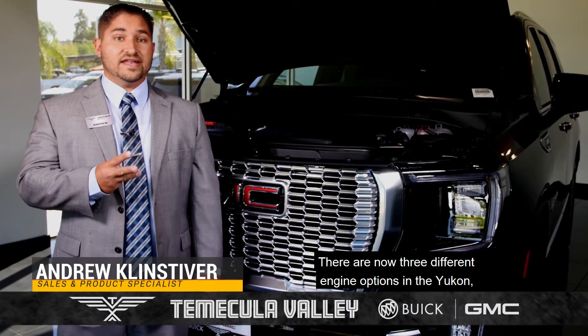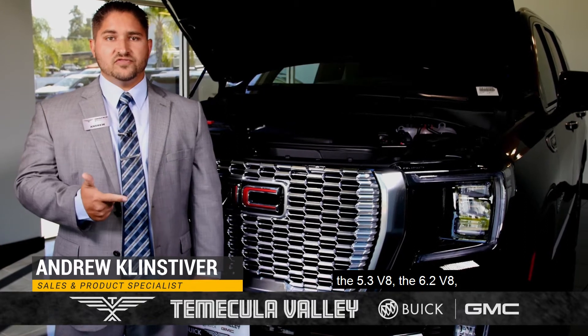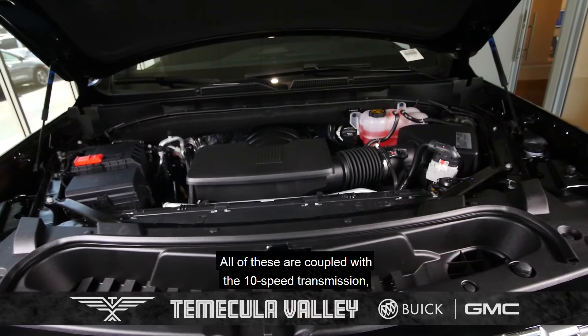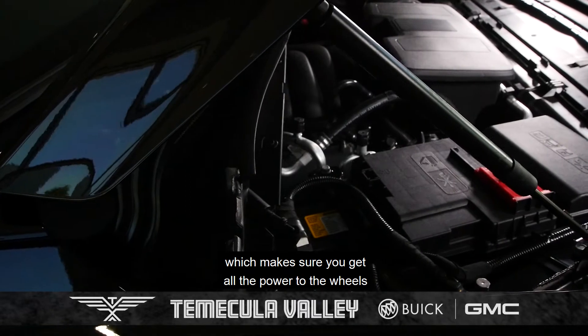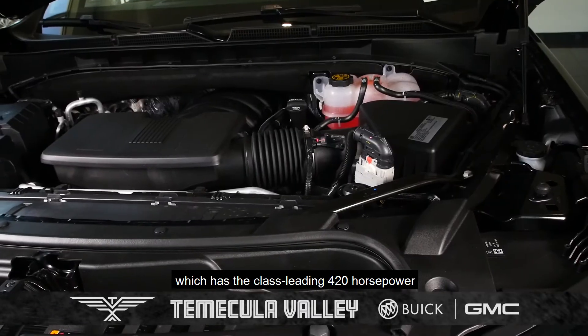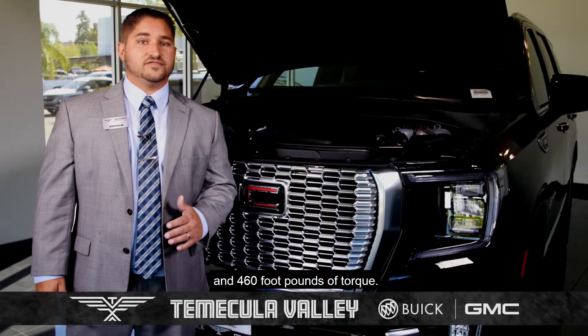There are now three different engine options in the Yukon: the 5.3 V8, the 6.2 V8, and the all-new 3.0-liter Duramax diesel. All of these are coupled with the 10-speed transmission, which makes sure you get all the power to the wheels with precise control. This one here is the 6.2-liter, which has the class-leading 420 horsepower and 460 foot-pounds of torque.